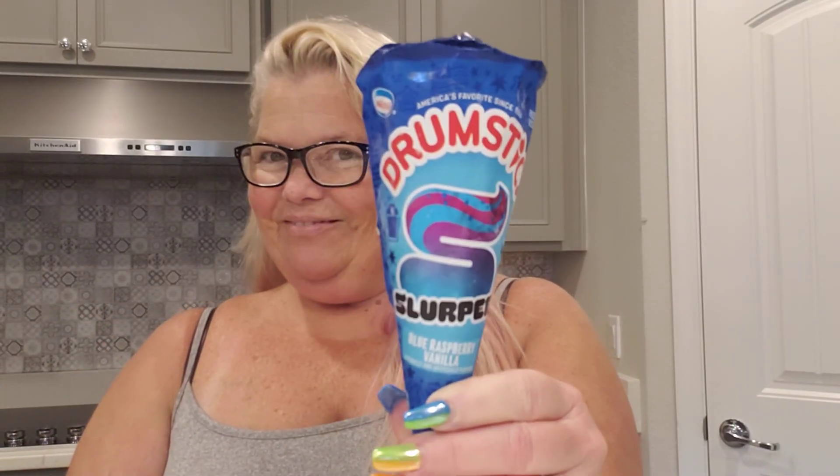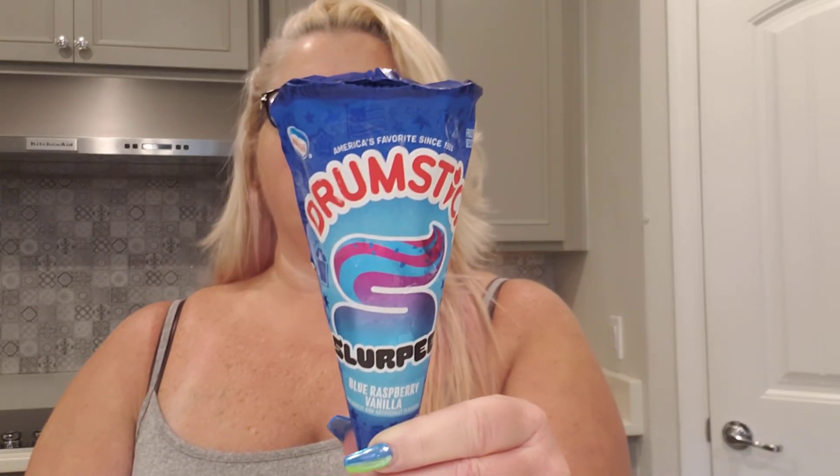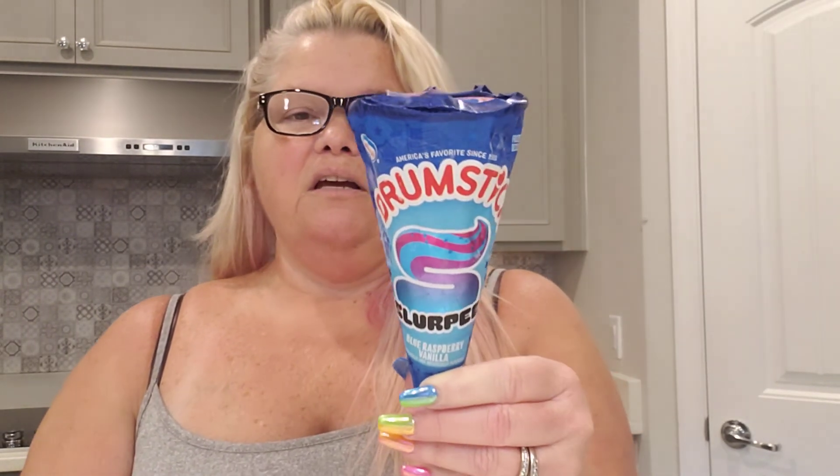What we have for you today by Nestlé is a new drumstick - check it out, it is a Slurpee drumstick! It is blue raspberry vanilla, and according to the packaging it is creamy vanilla with a blue raspberry layer topped with blue razz sauce ripples and candy bits. I'm a fan of the old-fashioned drumstick with chocolate on top and nuts, but I do love a slurpee and I love trying new flavors. I've never seen a slurpee drumstick before.